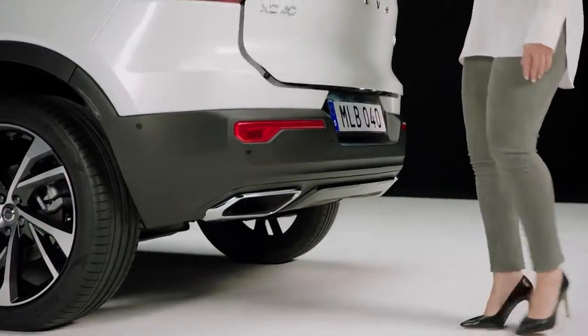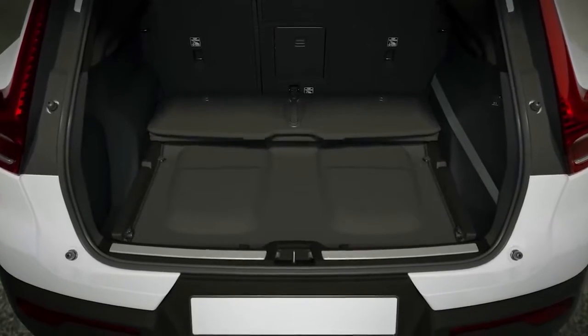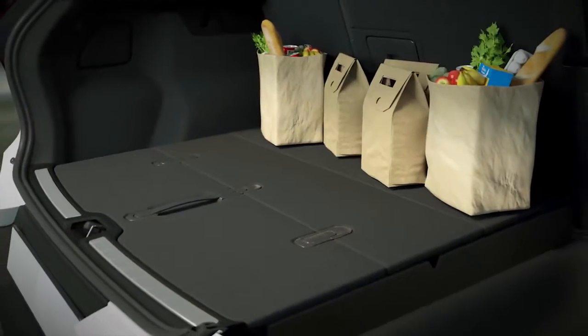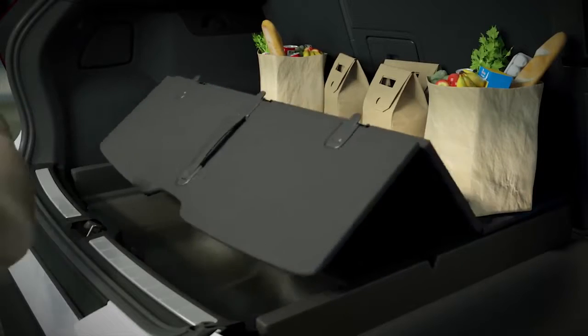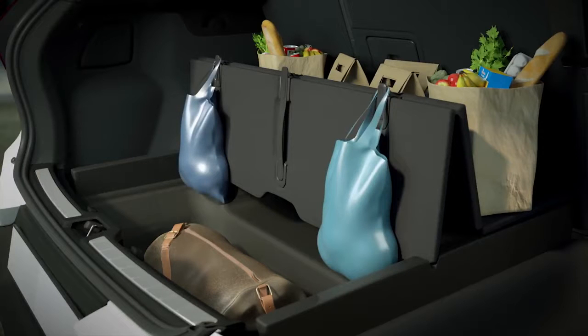The trunk, which can be opened hands-free, offers a smart floor system and a trunk divider that allows you to separate luggage easily, while the rear seats fold down for a flat loading floor at the touch of a button. A fold-up trunk divider with hooks helps to secure shopping bags or other luggage, along with four load hooks that make loading luggage a simple task.